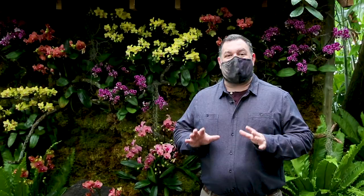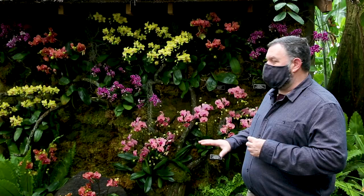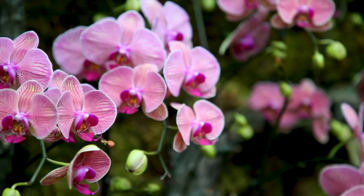Throughout the conservatory, the staff has created a wonderful series of vignettes full of beautiful orchids in bloom, like some of these green walls like the one behind me. We've used branches from trees reclaimed from the garden to create these spectacular vignettes with mosses, ferns, and of course, beautiful orchids in bloom.